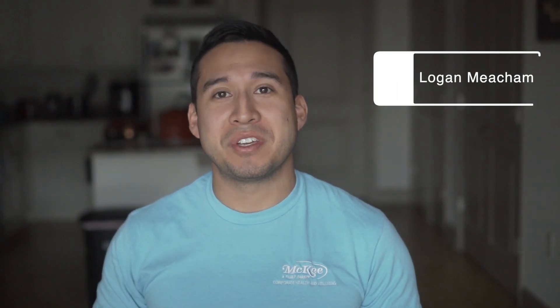Welcome back everyone. My name is Logan and today we are going to talk about how to interpret a heart rate graph, part two. Today we're going to talk about the optimal zone.